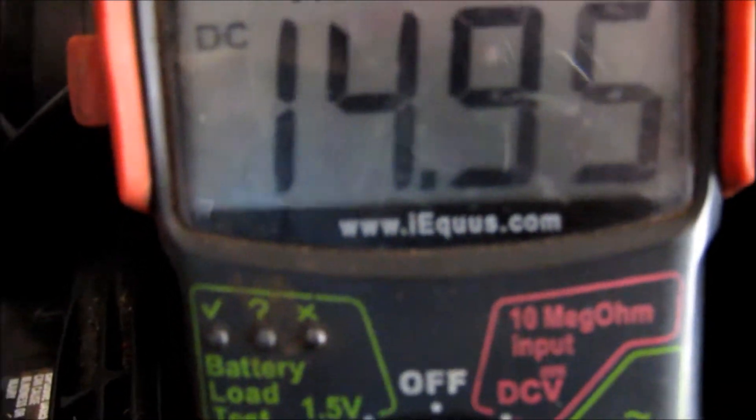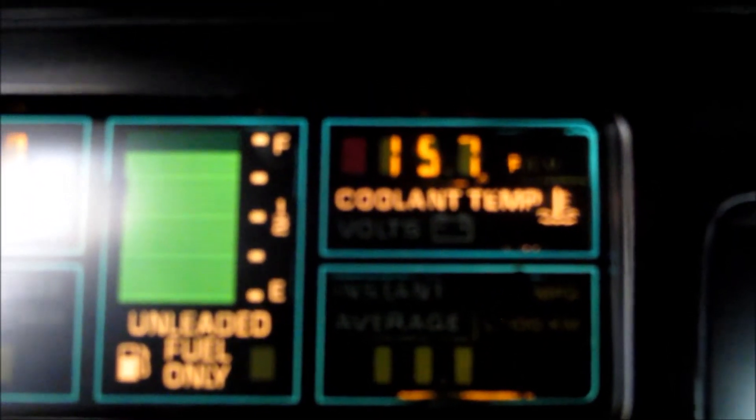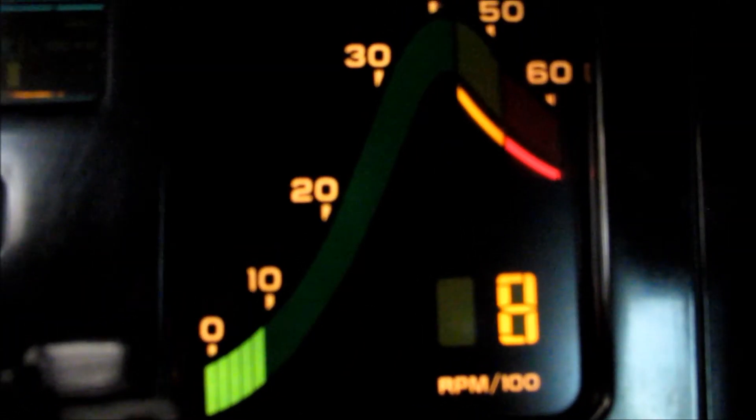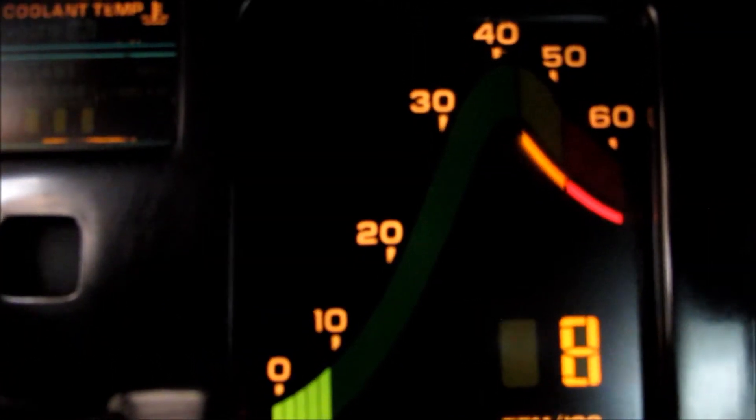Let's see what the charge is on the voltmeter — I'd say 3.95. I have 800 RPMs, and the coolant is at 157 degrees.